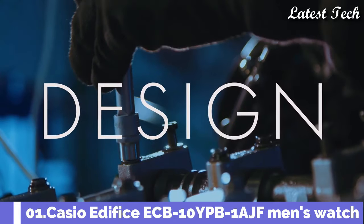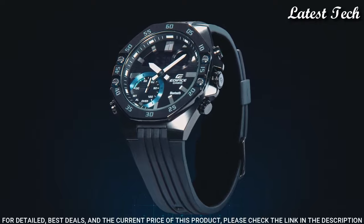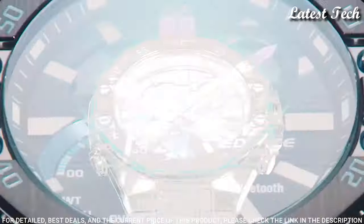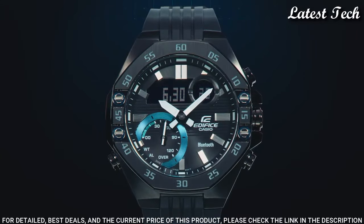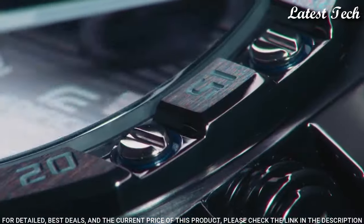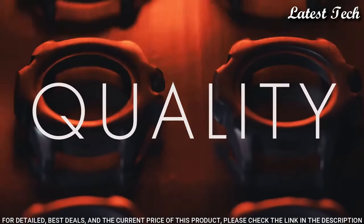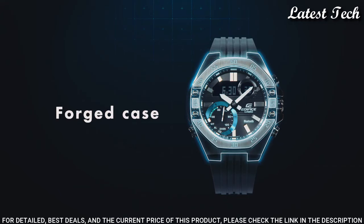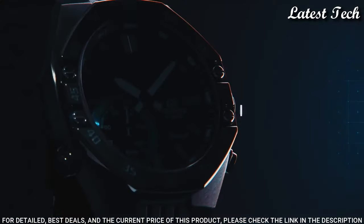Number 1. Casio Edifice ECB-10YPB-1AJF Men's Watch. It has Japanese quartz movement. Stainless steel hard coating case of round shape. Case dimensions are 48.5 mm in diameter and 12.5 mm in thickness. The dial is LCD black. Display type: analog digital. This timepiece has sapphire anti-reflection coating glass.